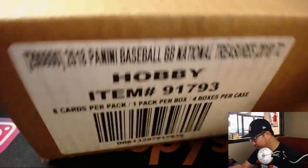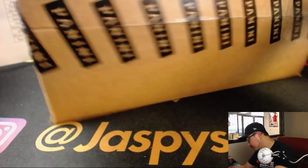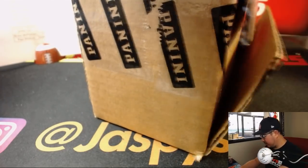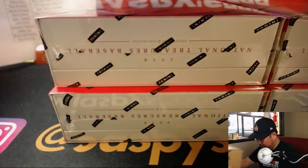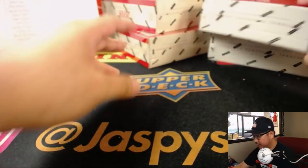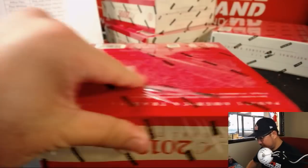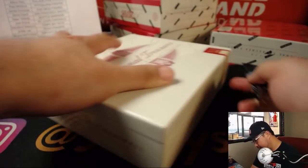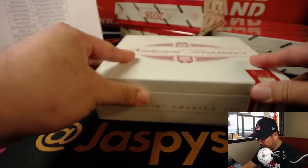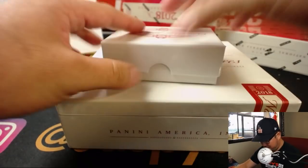And there it is. Let's see if we can pull some magic out of here. There it is, NT Baseball. Our first live look at this. I like the green right here, makes it look like a baseball. Fat box — are they all this fat?